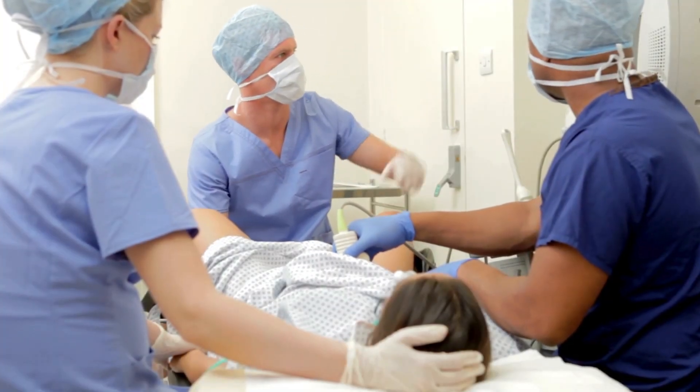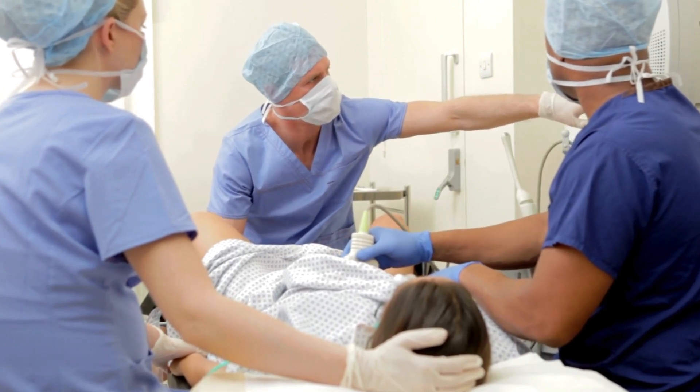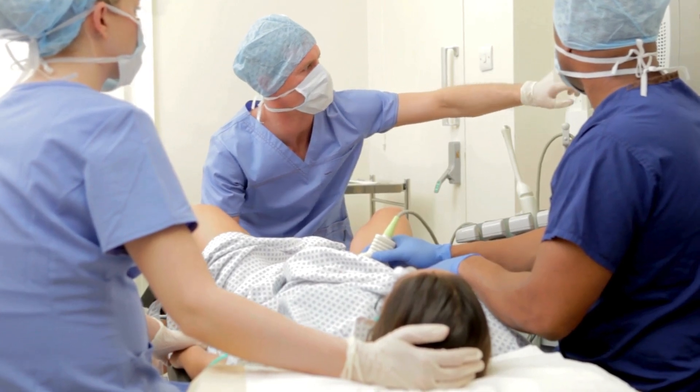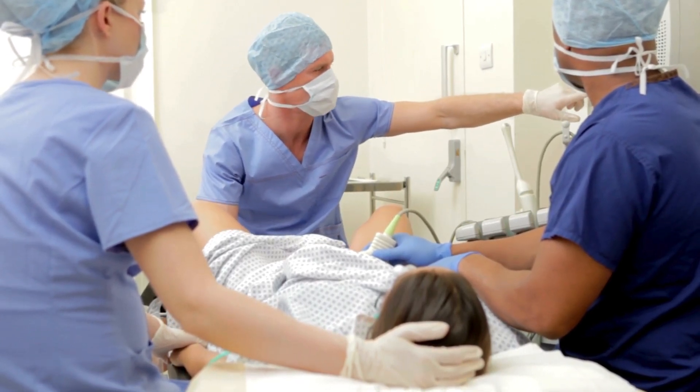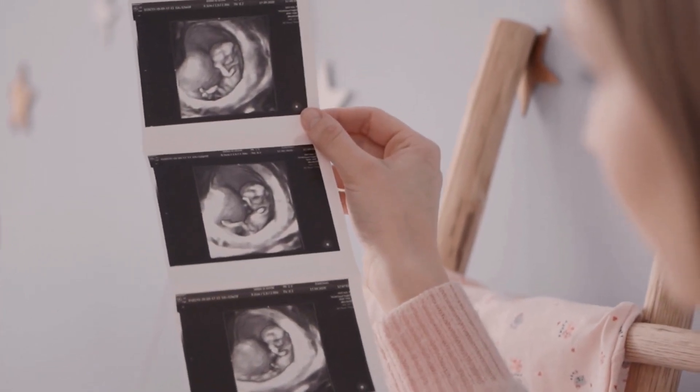Ovum pickup is done at a fertility clinic under light sedation or anesthesia. Using ultrasound guidance, a thin needle is passed through the vaginal wall to gently reach the ovaries. The fluid from each follicle is suctioned out, and with it, the egg. The whole process takes around 20 to 30 minutes.